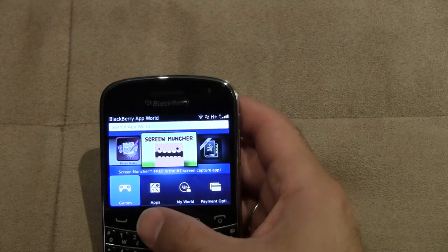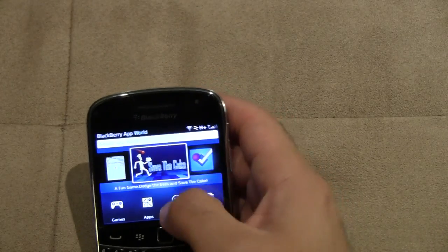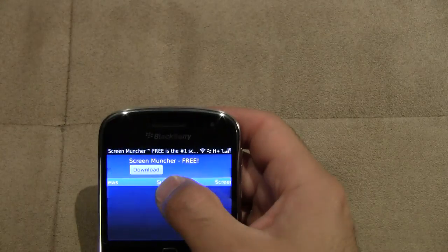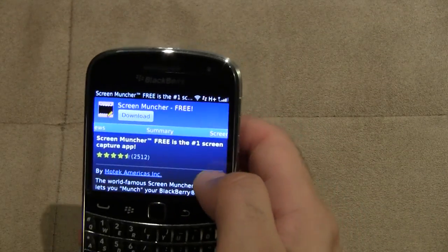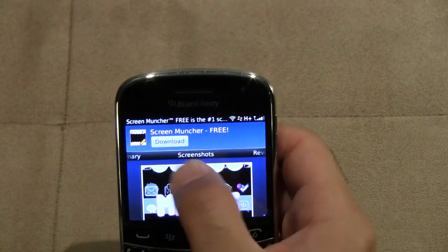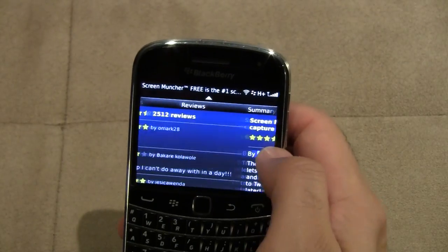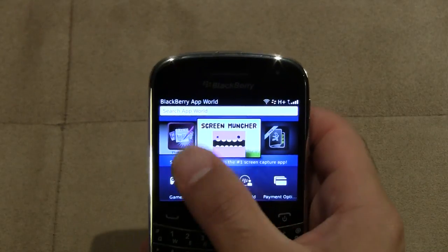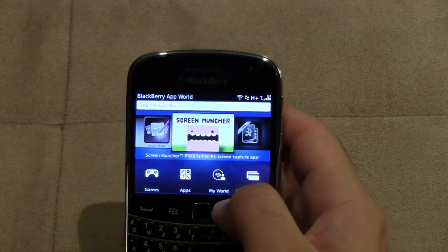I find it's a little bit slow, but it is a lot more integrated and detailed. I'll show you when you go into an individual app — we'll go into this Screen Muncher one. The way they've got apps laid out now, the download button is right there. It's got the same OS 6, OS 7 style and you can scroll through Reviews, Screenshots, and Summaries right from the home screen rather than clicking separate tabs like the older App World. It does take a little more time to load because it's loading all of those things.